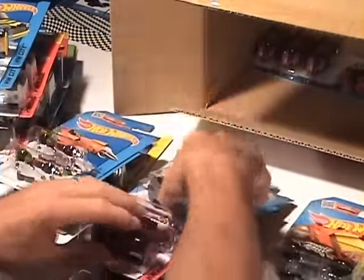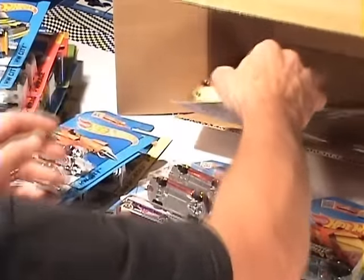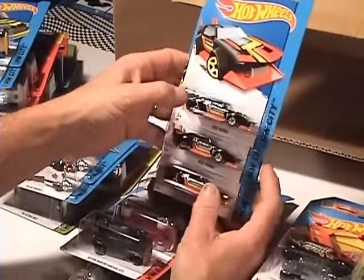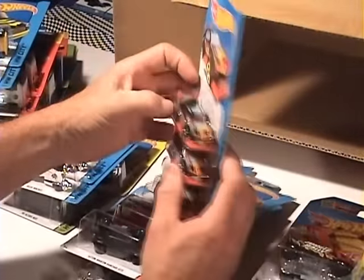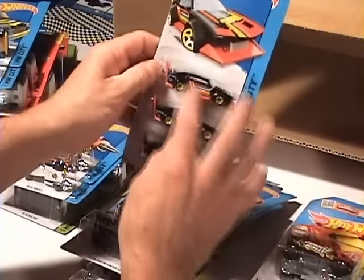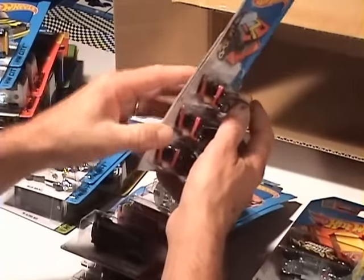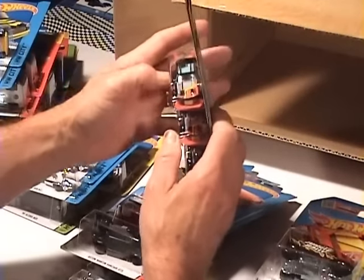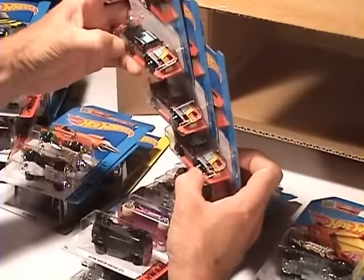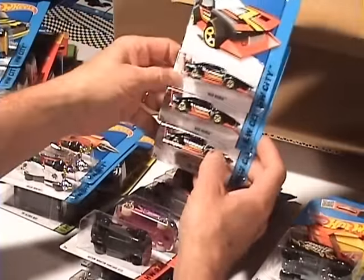And last but not least, you got your Mad Manga. I saw something on the old interweb there — guys are really building cars like this over in Japan, eh. And I don't know why, because it just doesn't look right.